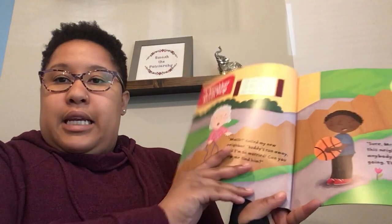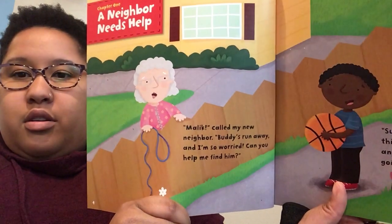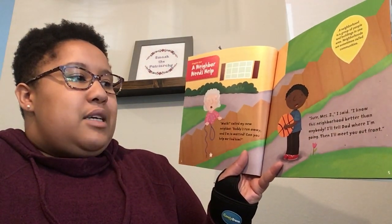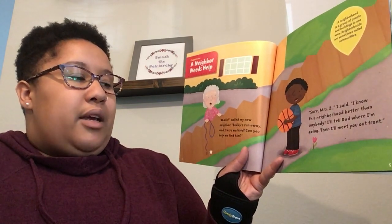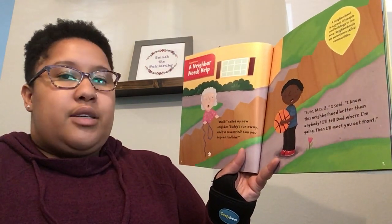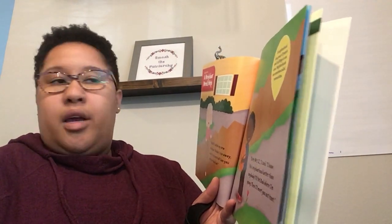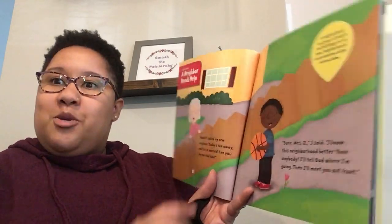Here we go. Chapter one: A Neighbor Needs Help. Malik called my new neighbor: Buddy's run away and I'm so scared. Can you help me find him? Sure, Mrs. Z, I said. I know this neighborhood better than anybody. I'll tell my dad where I'm going and then I'll meet you out front. It says: a neighborhood is a group of people and buildings in one area. Neighborhoods are sometimes called communities.